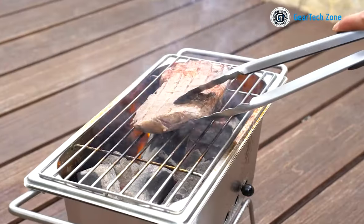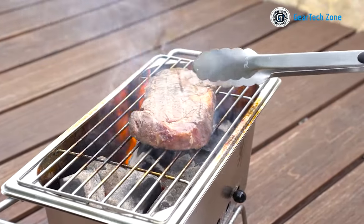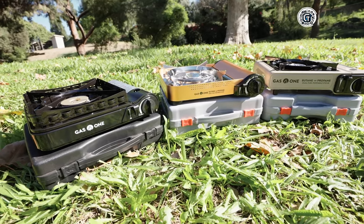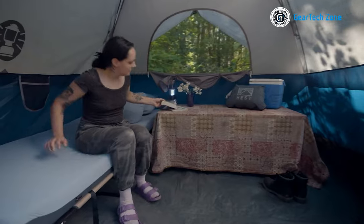Camping is a great way to escape from the busy city life and fully engage with nature's beauty and tranquility. It provides you with an opportunity to reconnect with the natural environment.